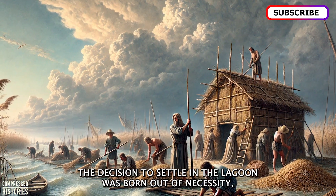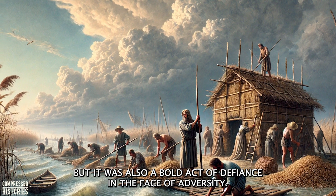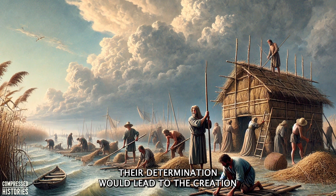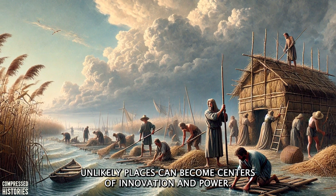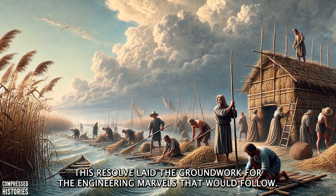The decision to settle in the lagoon was born out of necessity, but it was also a bold act of defiance. In the face of adversity, these early Venetians chose to persevere. Their determination would lead to the creation of one of the most remarkable cities in history, proving that even the most unlikely places can become centers of innovation and power. This resolve laid the groundwork for the engineering marvels that would follow.